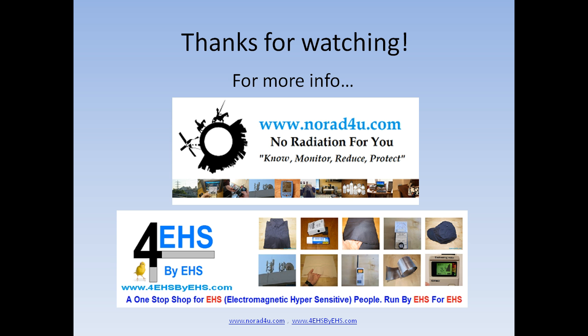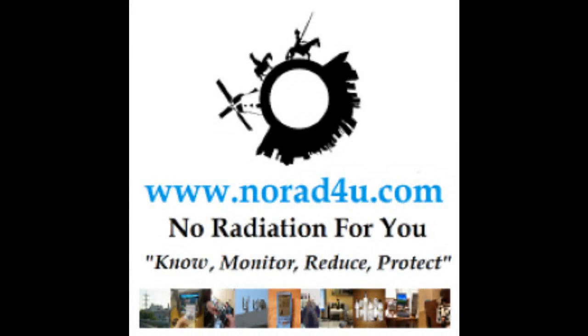For more info, please see our info site www.norad4u.com and our eStore site www.norad4u.com. Thanks for watching, and see you next time.